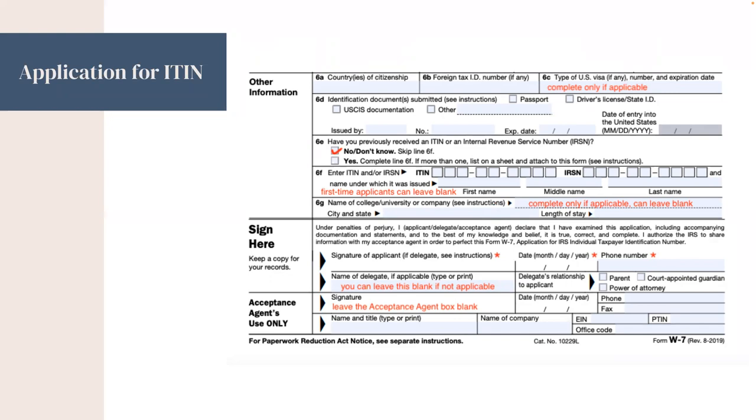Because this is for first-time applicants, on 6E — Have You Previously Received an ITIN? — you will check No. Similarly, 6F: first-time applicants can leave this one blank. And lastly, at the bottom of the form, you'll need to sign and date it and leave your phone number. If you needed further assistance from a delegate or an acceptance agent, they will fill out their information here.